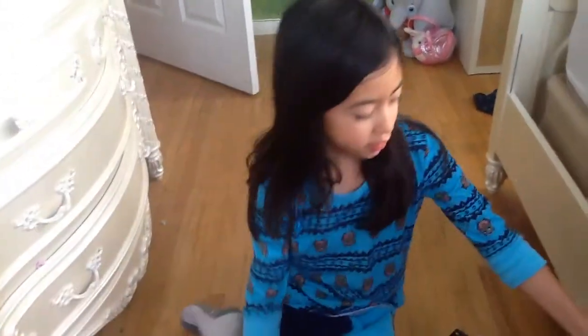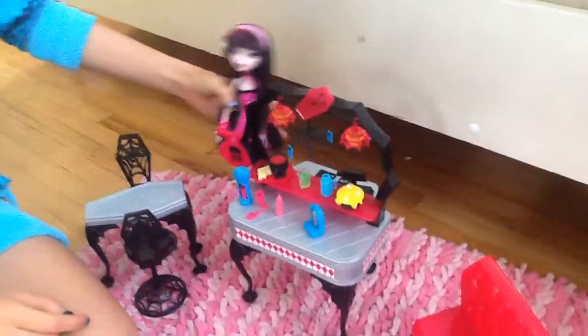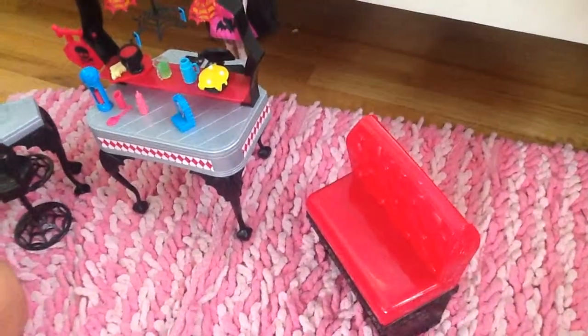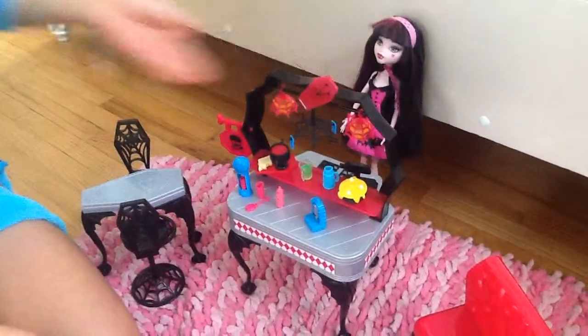Hey guys and ghouls, this is a Monster High collection, and this is one of my dolls, Draculaura. She came with this set and she's supposed to work as the waitress, and you could get any of these foods and eat here.